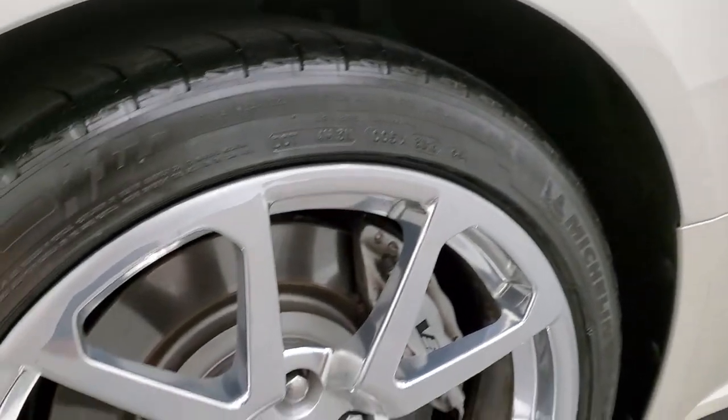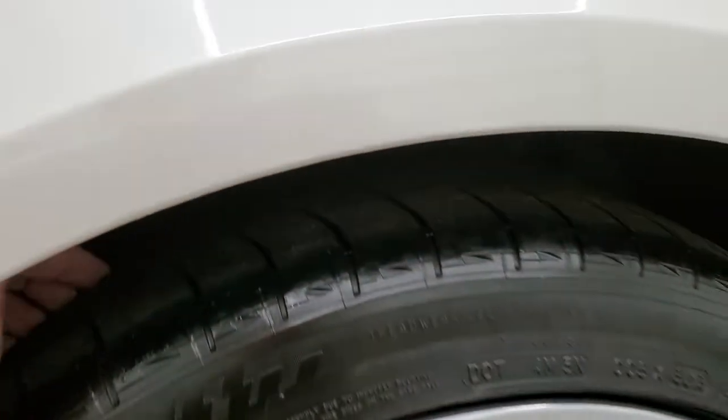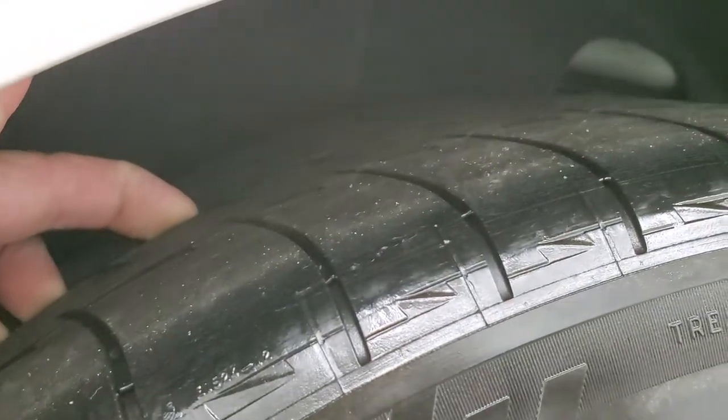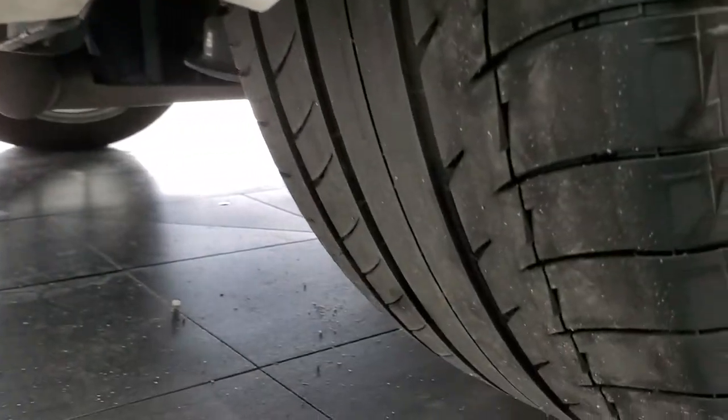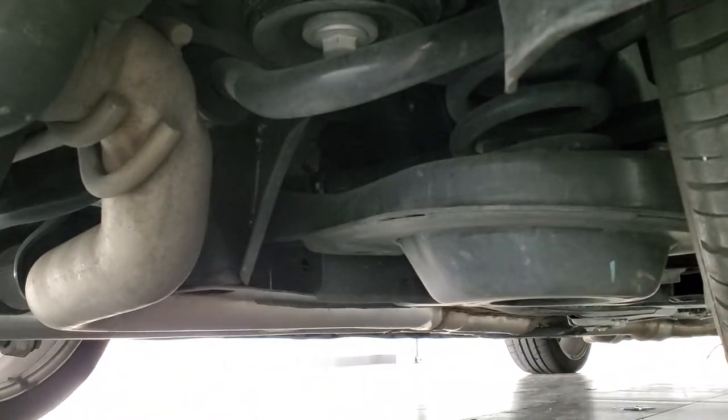The back rim looks pretty good, and the back tires — kind of hard to see — but they have probably about as much tread as the front tires. You can see a little bit better from back here. The frame and underbody are all really nice and clean too.